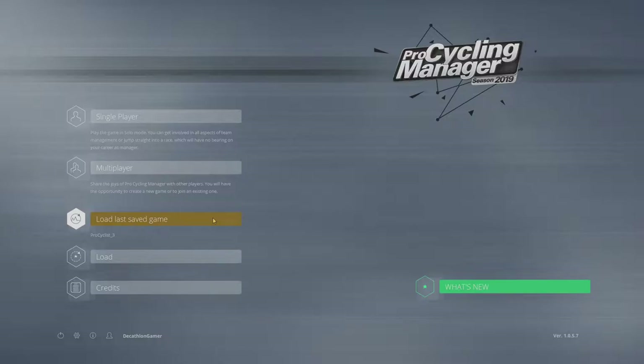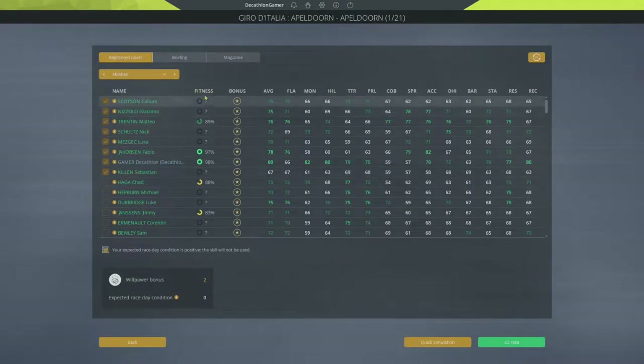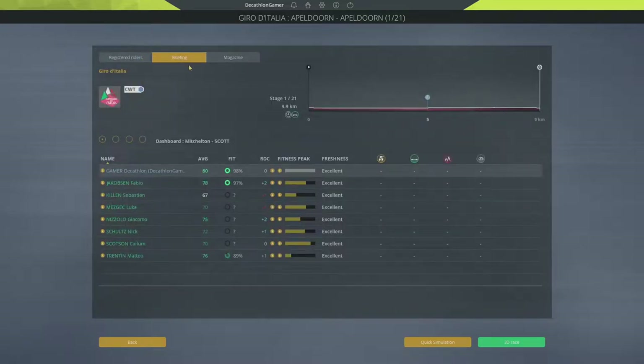Hey, I'm the Decathlon Gamer, welcome back to Pro Cycling Manager 2019 Stage Racer, episode number 63. After a strong showing at Liège–Bastogne–Liège, we now head into the Giro d'Italia. It's stage number one and we're just kicking off our first grand tour of the year, opening with pretty much a prologue.